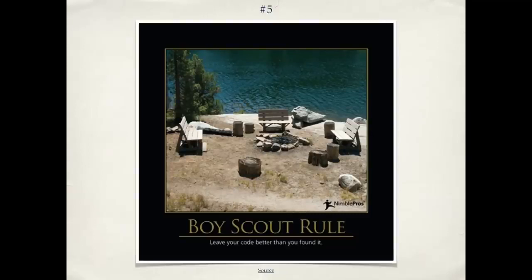Number five is the Boy Scout rule. In the case of code, we mean leave the code better than you found it — just as with the Boy Scouts, it's leave the campsite better than you found it. So not only should you write clean code, but if you're going in working on some existing code, take your new stuff and write it well, but also take a few minutes and look at the surrounding code. Can I improve a variable name? Can I break up a method that's too big? Instead of the common scenario of bit rot, where code just gets messier and messier over time, we can have code that gets cleaner and cleaner over time. This is possible — I've worked with people who've done it, and it's a great way to work.